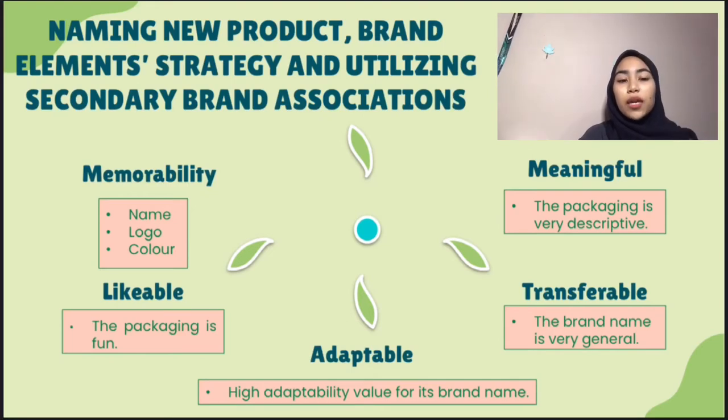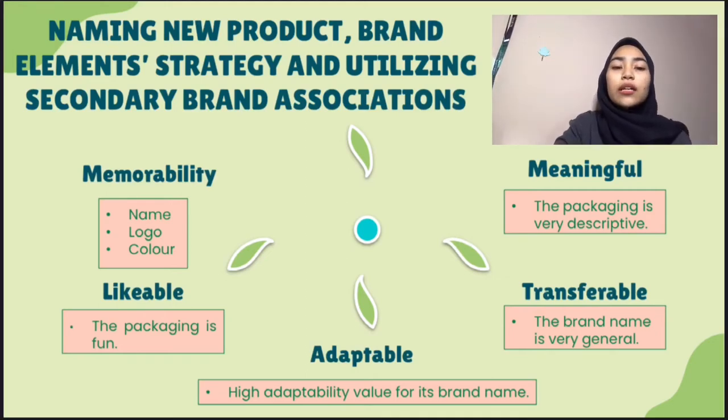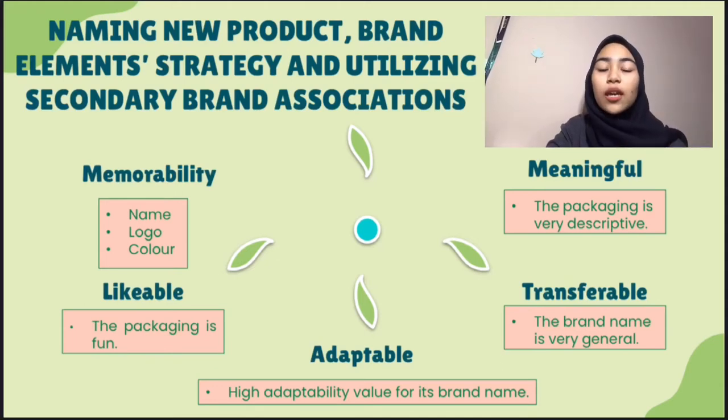Next, it's meaningful. For the packaging, this shampoo is very descriptive because it has straightforward information that will persuade customers to buy the product. Next is likability. The packaging is very colourful and rich in visuals and images. The name of Dutch Lady is very general and doesn't reflect any specific meaning for the brand. Hence, Dutch Lady can produce new product category extensions easily due to high transferability value.